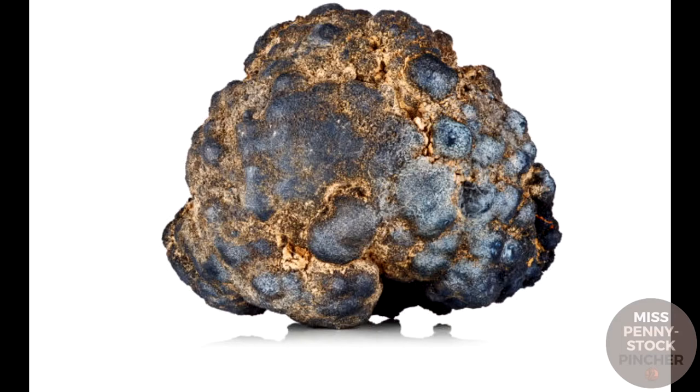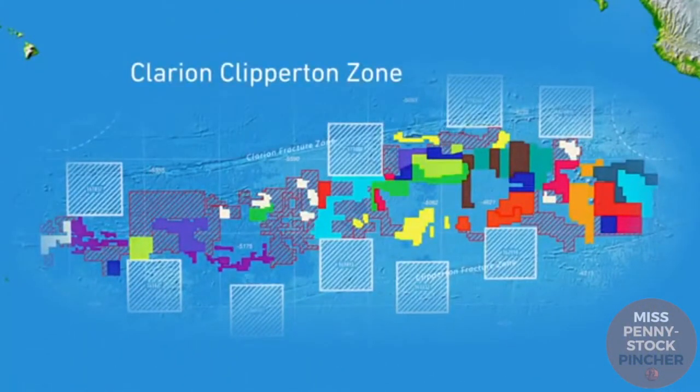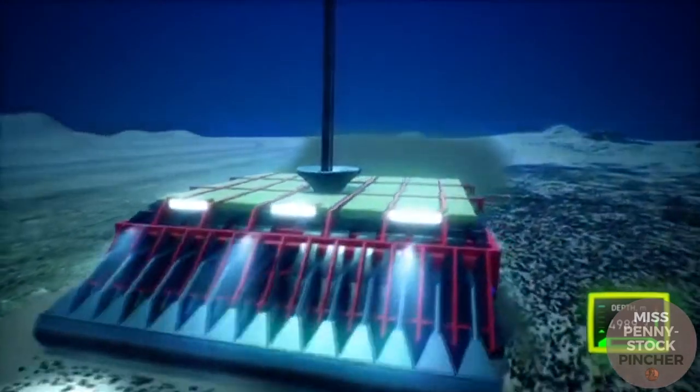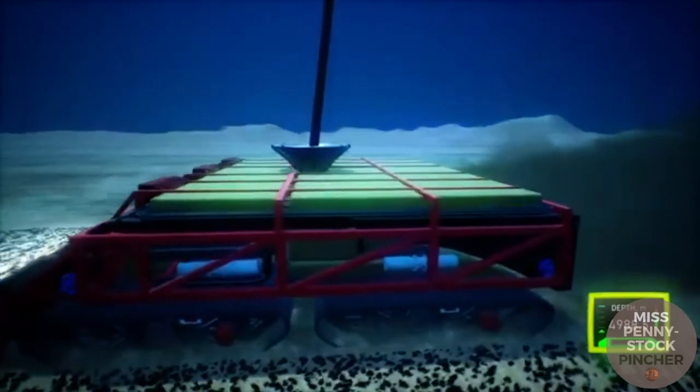These rocks contain exactly the metals that are needed for decarbonization, meaning the conversion to renewable energies, namely copper, nickel, and magnesium, as well as rare earths such as neodymium. In principle, these so-called manganese nodules just need to be collected from the seabed and brought to the surface.